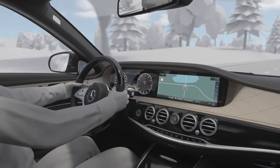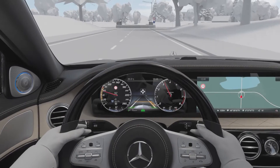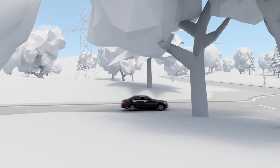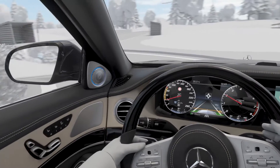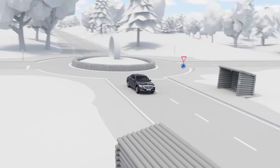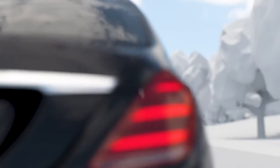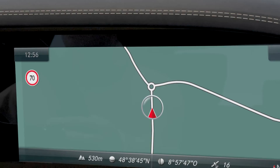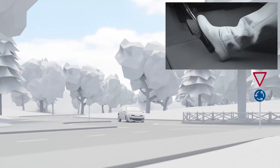Ahead of roundabouts, Active Distance Assist Distronic reduces the speed and adapts it to the diameter. After passing the roundabout, it accelerates back up to the set speed as described before. Route-based speed adaptation does not take account of any right-of-way rules. The driver remains responsible at all times.